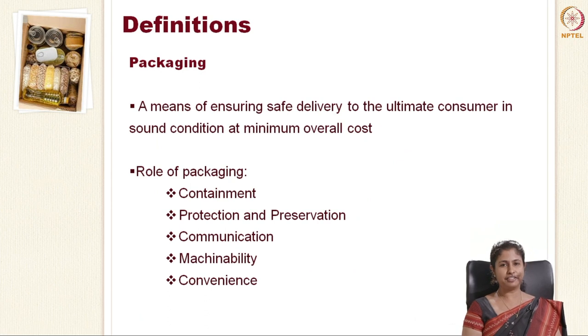Coming to the definition of packaging, which you all already know by now — it is a means of ensuring safe delivery to the ultimate consumer in sound condition at minimum overall cost. This is one of the main things we have to keep in mind while designing a packaging material. The roles in packaging are: containment, protection and preservation, communication, machinability, and convenience.